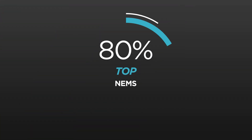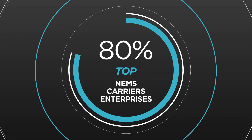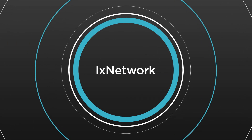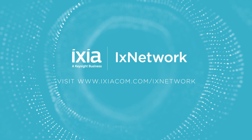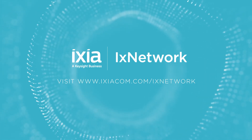Join the top network equipment makers, carriers, and enterprises that rely on IX Network to ensure they have peak network performance. Visit www.ixiacom.com/IxNetwork for more information and to get a demo.